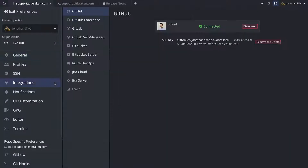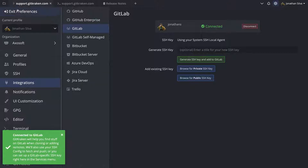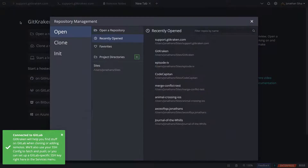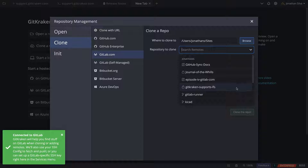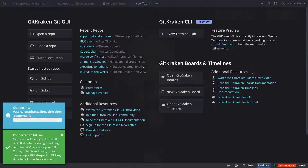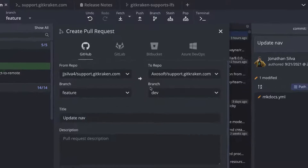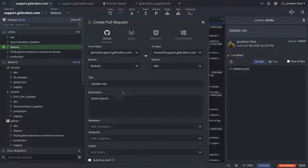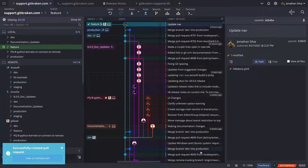Connecting a hosting service integration in GitKraken is simple and can be done in the integration section of preferences by authenticating with any of the Git hosting services listed. When a hosting service is connected, members of your team will be able to easily clone repositories they have access to in your organization through the repository management view with a simple search, eliminating the need to navigate to a hosting service website to find clone URLs. Once you've cloned a repository and have your feature branch ready to merge, the fastest way to open a pull request is in GitKraken. Simply drag the branch you want to merge and drop it onto the branch it will be merged into. This will open the create pull request form pre-filled with most of the information you need. Just edit the title and description, add assignees and reviewers, then open the pull request, all without opening a web browser.